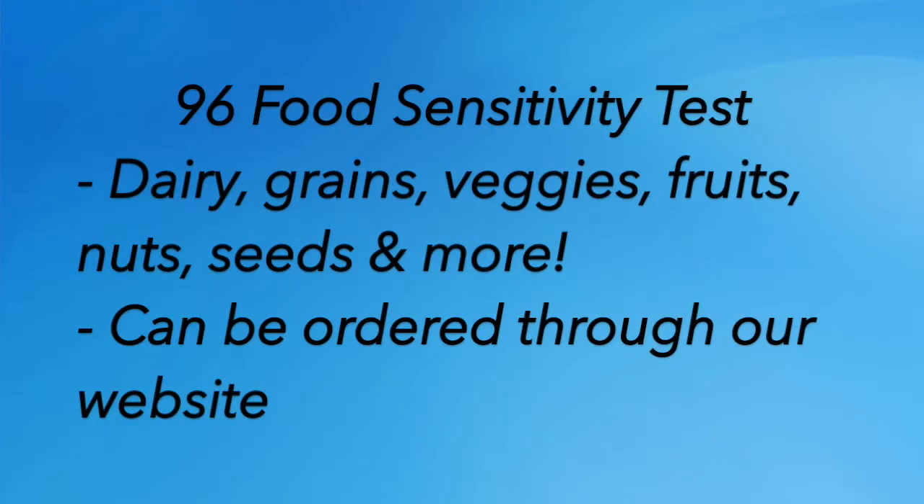The test looks at everything from dairy foods to all the different grains, all the veggies, all the fruits, all the nuts, the seeds. There are some random foods in there too — things like coffee. Hope that doesn't happen to you, that you get a sensitivity to coffee. But you can test for these and you'll get a readout telling you which foods your body doesn't like or that you're sensitive to.